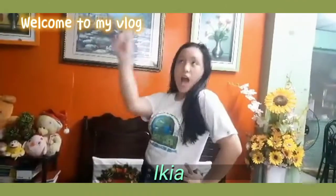Hi guys! Welcome to my vlog! This is your girl, Akiya! And welcome to my home! Let's go!